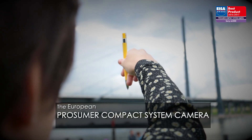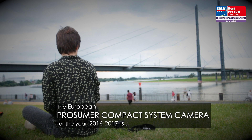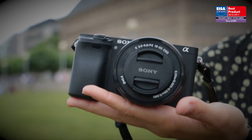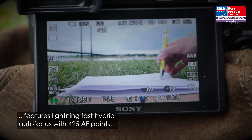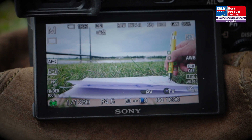The European Prosumer Compact System camera for the year 2016 to 2017 is the Sony Alpha 6300. The compact lightweight camera features lightning-fast hybrid autofocus with 425 AF points and subject tracking 4D focus.